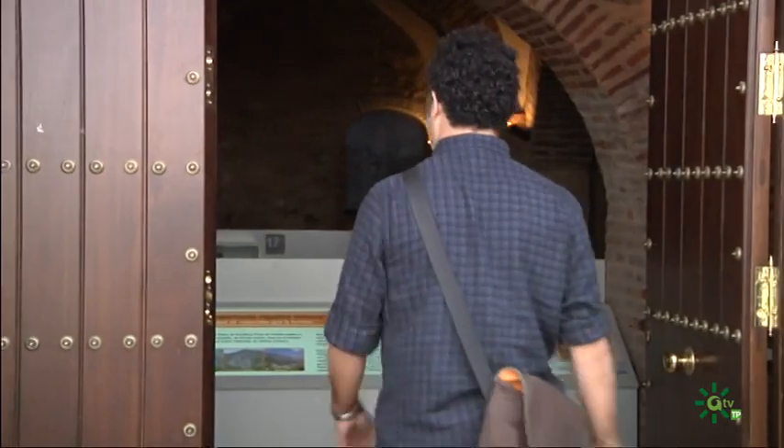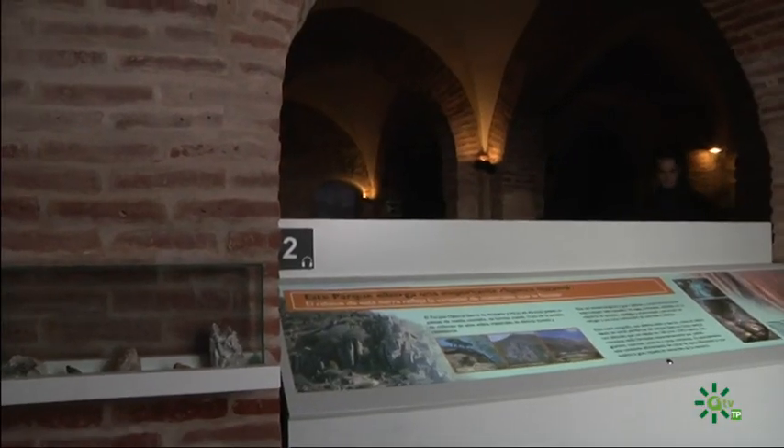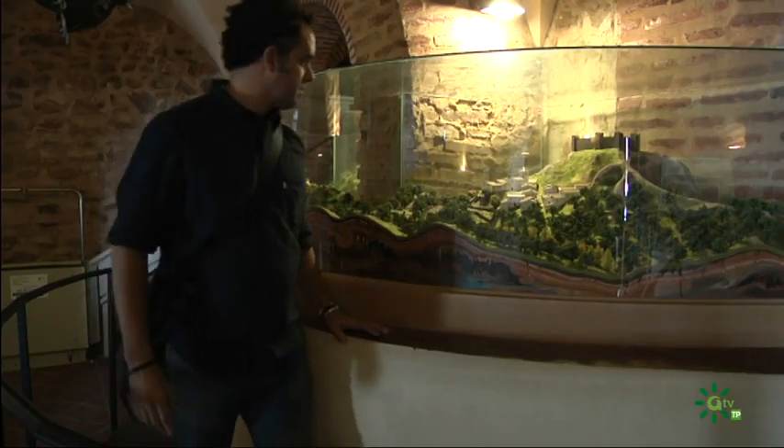Hay pocas cosas que inviten a viajar, que inviten a soñar, como lo hace un mapa. Y en el centro de visitantes del Cabildo Viejo hay mapas e información. Los sueños ya los trae el viajero.